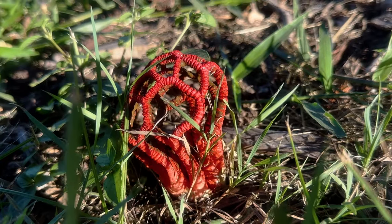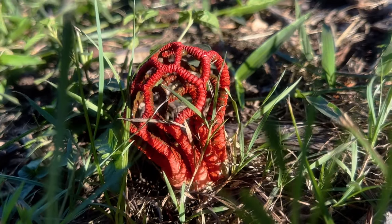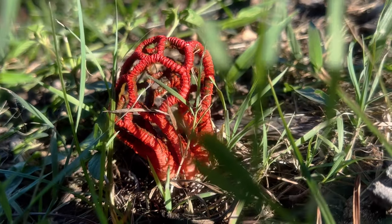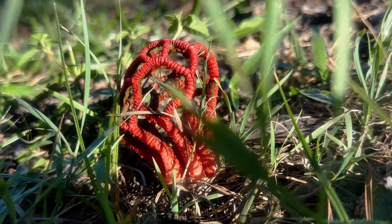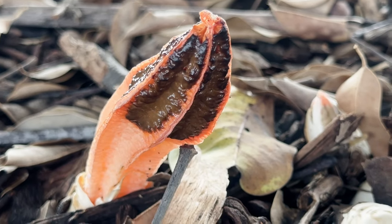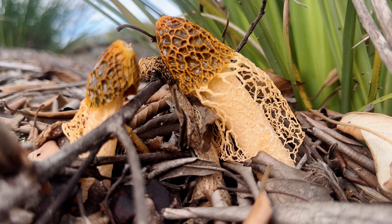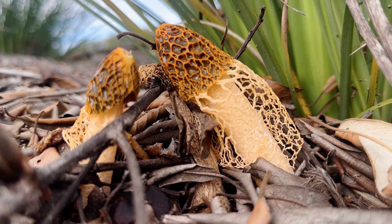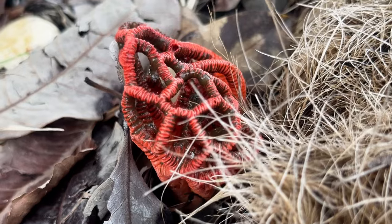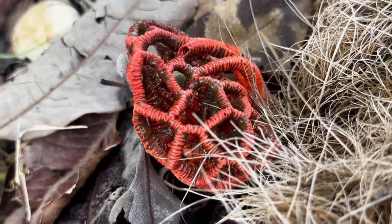Strange as they may seem, even by the standards of fungi, the fruiting bodies of stinkhorns still serve the same function as those we would deem more typical in terms of appearance — that, of course, being facilitating the dispersal of the fungus's spores. But unlike many fungi, when it comes to sending forth a new generation, stinkhorns are not beholden to the whims of the wind, for they rely not on the air to spread their spores, but on living creatures.